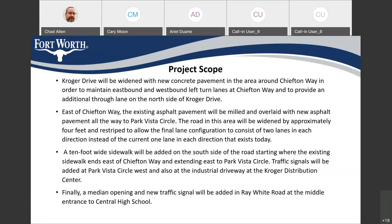This is the scope of the project. I put this in here so that folks could read it later if they're interested, but I'm going to discuss the project scope by using the exhibits on the next few slides.